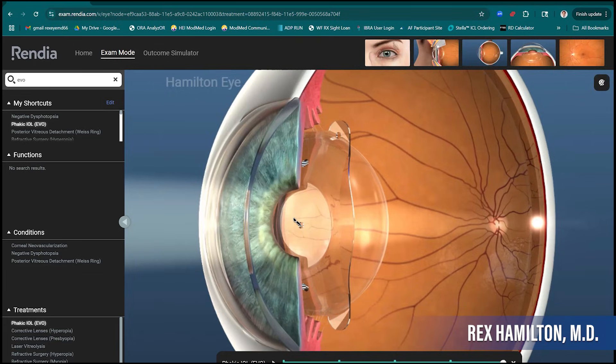Who is the ideal candidate for this procedure? We're typically looking at folks under 40, who have a level of nearsightedness above minus six — in my opinion, that makes sense to use the EVO. Below minus six, we prefer SMILE and LASIK because it's very straightforward and we're reshaping the cornea in a way that is optically sound.